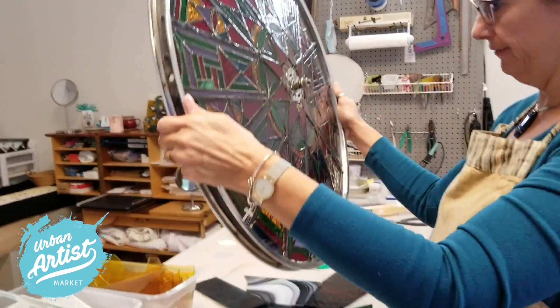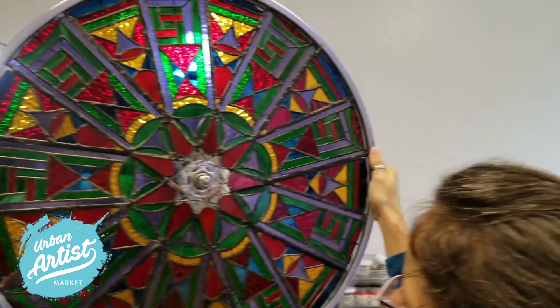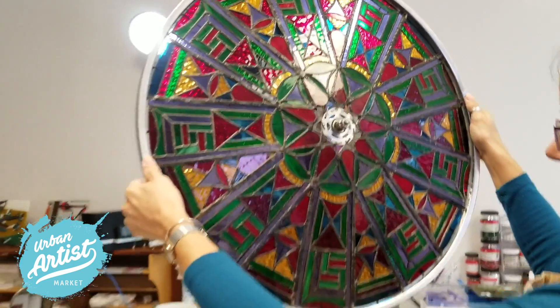Yeah, it was a fun piece to make. Let's look at it in the light. Oh, how beautiful. It was a fun piece.